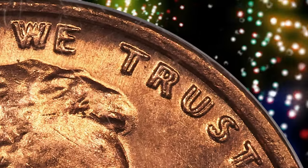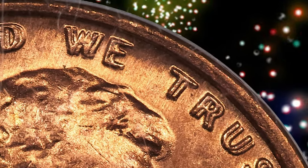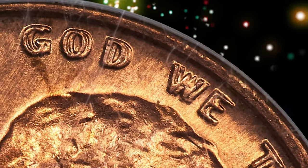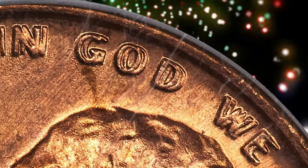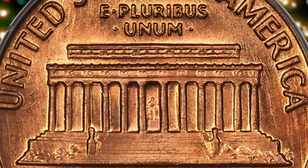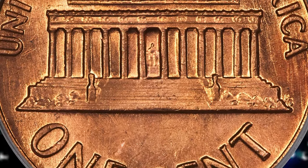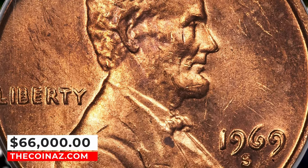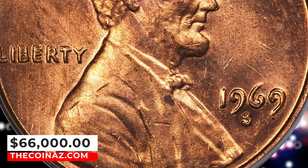The date, Liberty, and In God We Trust are all boldly doubled, sharply enough that the doubling can be seen without a magnifying glass. That is part of what makes this double die variety so popular. This piece is one of only 6 red MS63 coins at PCGS, with only 5 finer as of January 2024. It ended up selling for $66,000.